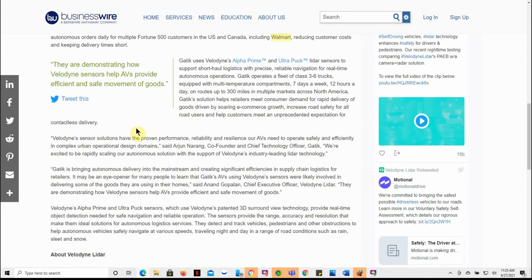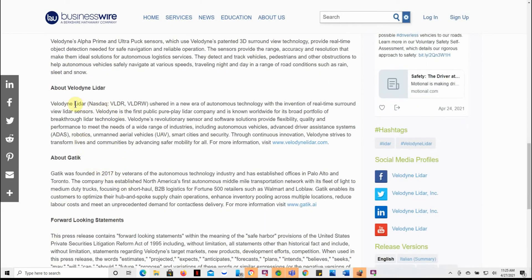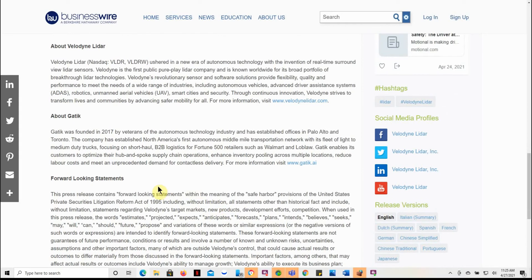GEDEC is bringing autonomous delivery into the mainstream and creating significant efficiencies in supply chain logistics for retailers. It may be an eye-opener for many people to learn that GEDEC's AVs using Velodyne sensors were likely involved in delivering some of the goods they're using in their homes. This goes over a little bit more about Velodyne — you can go to their website there — and also more about GEDEC, the B2B platform for Fortune 500 companies.